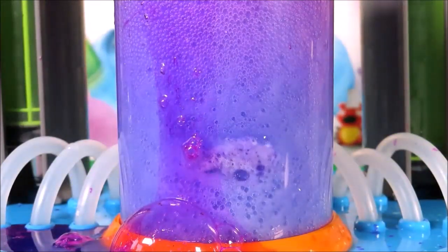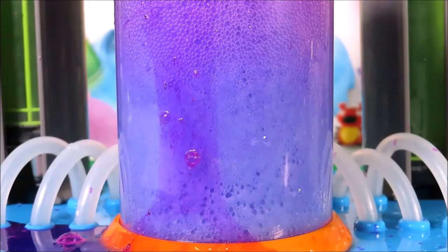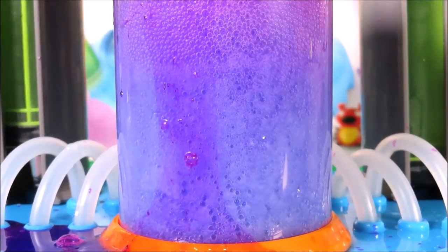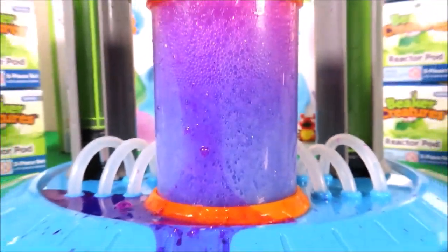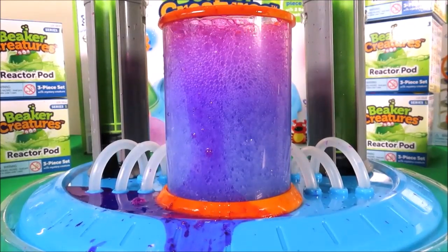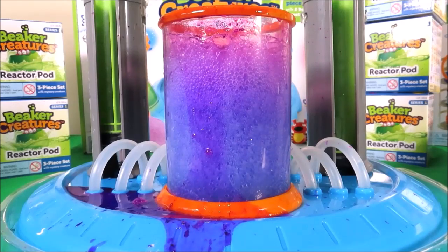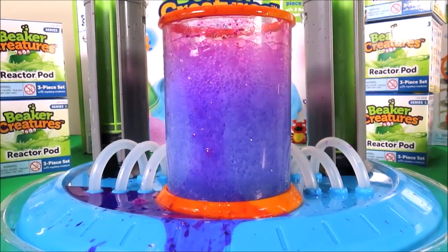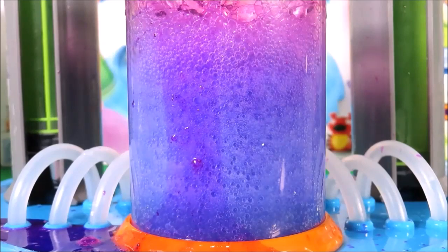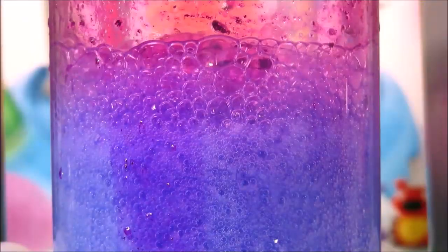I've got a special stirrer, so let's give that a whirl. It's fizzing away. Now the bubbles are starting to disappear, and soon it will reveal our Beaker Creature.